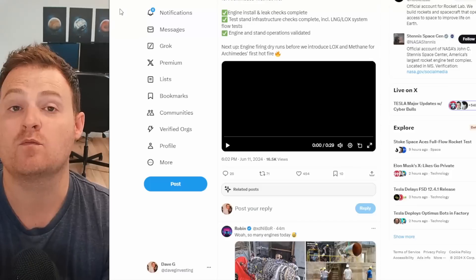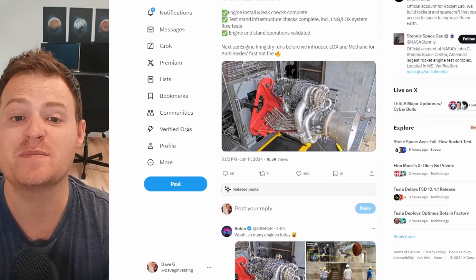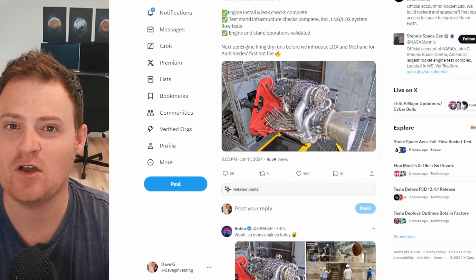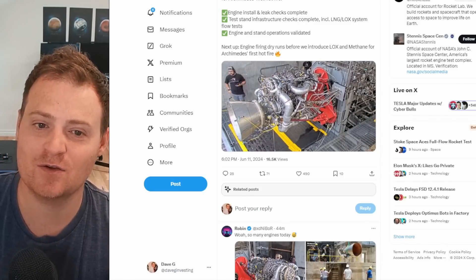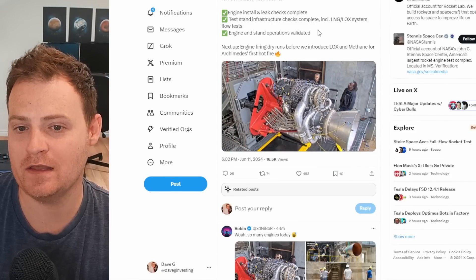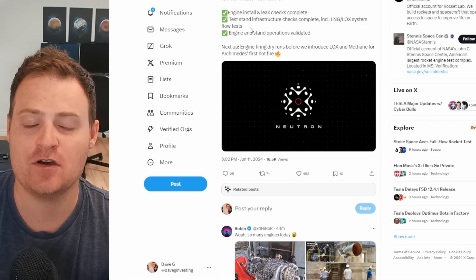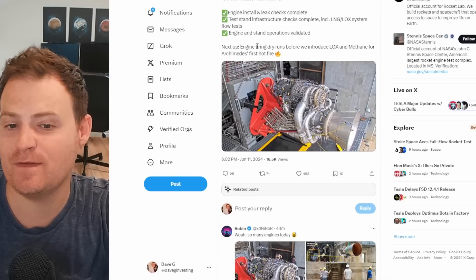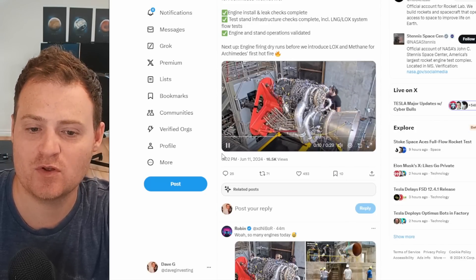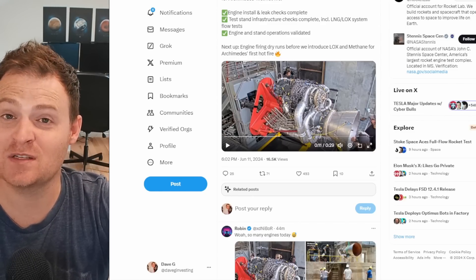Just before I went to post this video, Rocket Lab posted a new Archimedes video. They're working on the Archimedes engine as they prepare for that hot fire we've all been so excited about. They're letting us know that the engine has been installed, leak checks are now complete, test stand infrastructure checks are complete, as well as LNG and lock system flow tests. Engine and stand operations have been validated. Next up they will be doing engine firing dry runs before introducing the LOX and methane for the actual hot fire — very exciting progress.